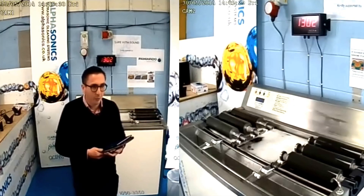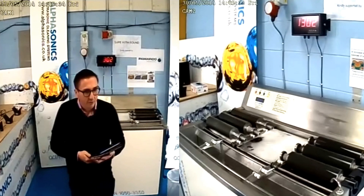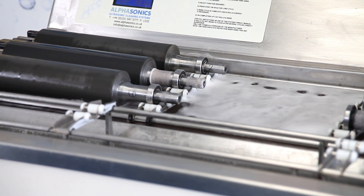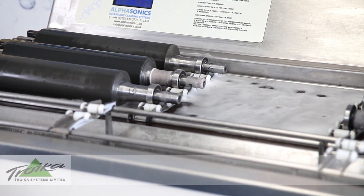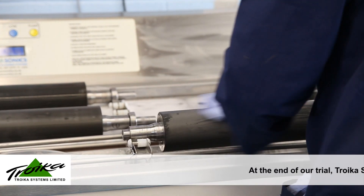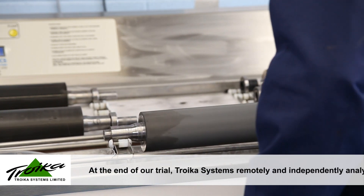Good afternoon and welcome back to Arthusonics here in Liverpool. If you've been tuning in so far, you'll know we're at the very end of our trial now. The rolls have been in the tank for 5 days non-stop, with a continuous cleaning cycle during that time. You'll see that we're at over 1,300 cycles now. I just want to make totally clear that the measuring process is completely independent from Arthusonics. Phil is drying the rolls off.